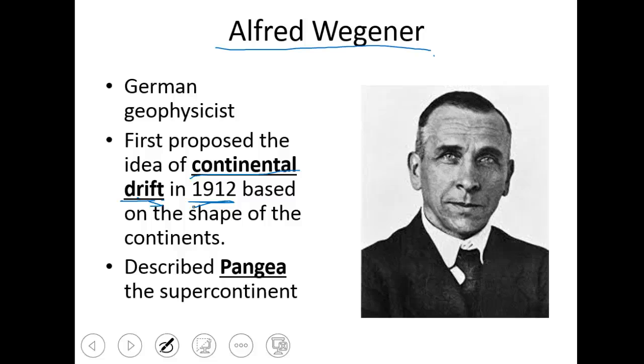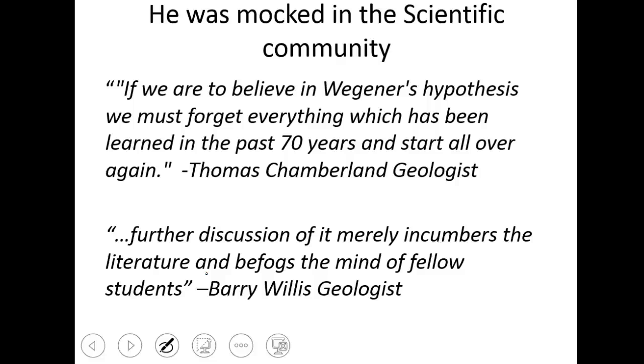By looking at a map of the world, he said it looks like South America pretty much fits into that little cove of Africa, and that North America maybe could have attached on to Europe, and maybe Australia was up in what is now the Arabian Sea. Just by looking at a map, he described Pangea — the supercontinent that, long, long ago, all of the world's land masses were part of. When he presented this idea in 1912, he was completely mocked in the scientific community.